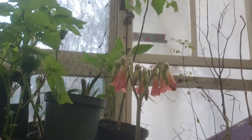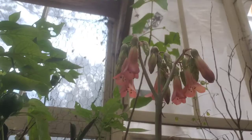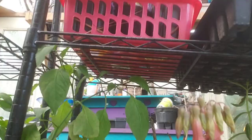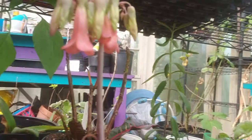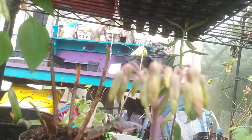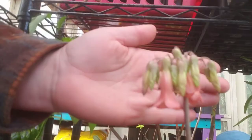One of our succulents blooms once a year, about every 10 months or so — and actually they're all doing it. I'm not sure of the name but it has really pretty bell-shaped flowers with sunset colors — pink, yellow, and orange on a long stalk. I think it might be a mother of millions. They start out all closed up and then open up all their little bells.